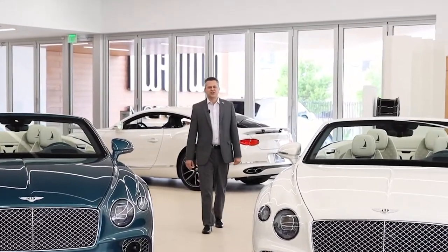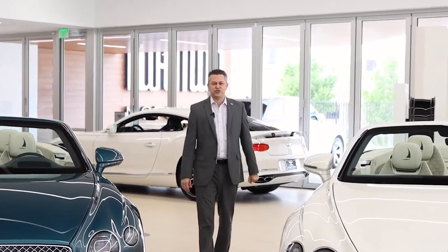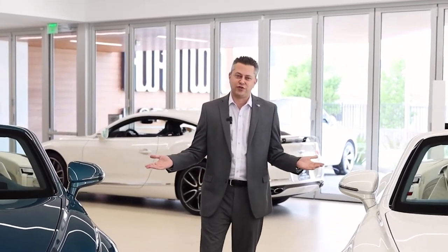Welcome to Holman Motorcars. My name is Jason Segev and I'd like to introduce you to the Nauticis Edition Continental Convertibles.